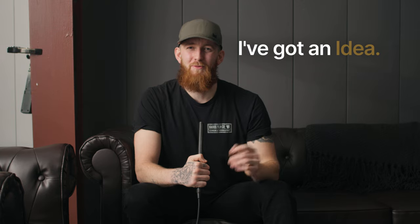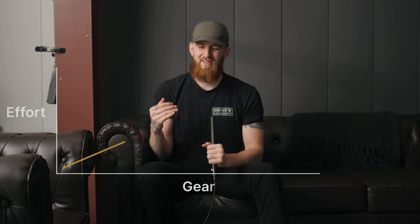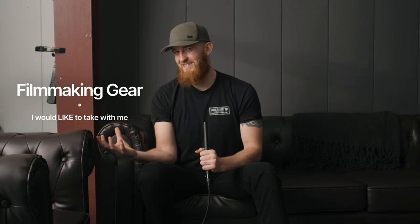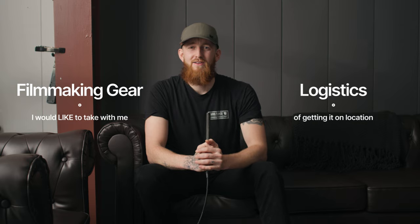I've got an idea — or maybe it's a proof of concept. Either way, I want to show you in this video. This idea comes from a problem I face on a regular basis in my professional work, where I often find myself in various office buildings, towers, or different set locations all across the city. This poses a unique challenge of actually getting equipment to that site, so I've got to strike a balance between the filmmaking gear I'd like to take and the actual logistics of getting it there.